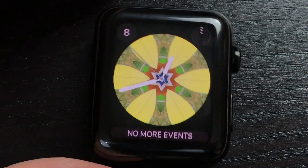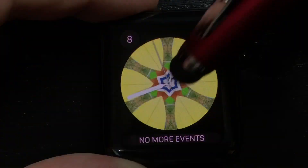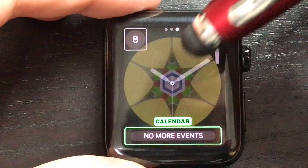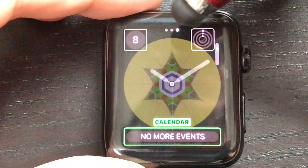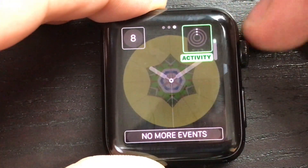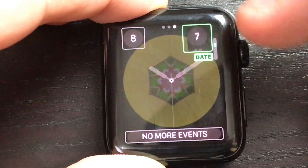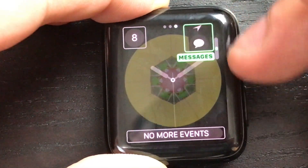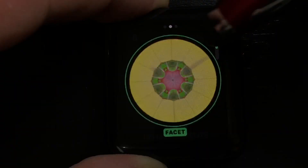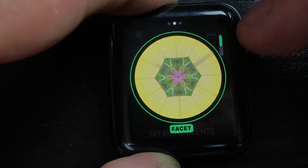We have another new watch face: the Kaleidoscope watch face. We can customize it — these are the complications right here and those can all be changed. If we go up here we can see some new complications, which includes Now Playing and News.